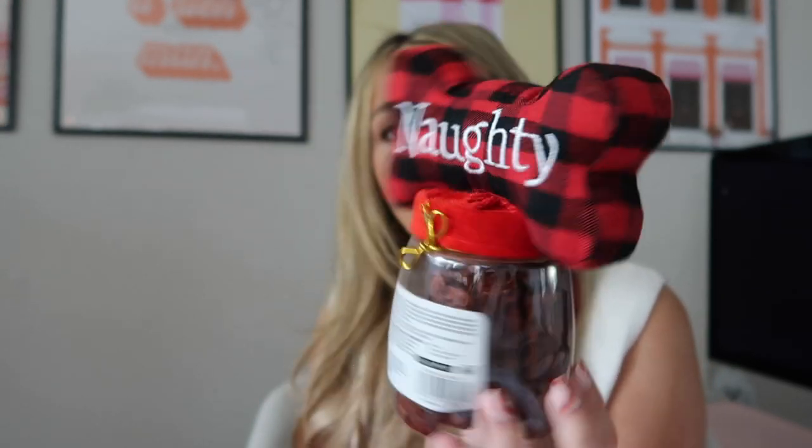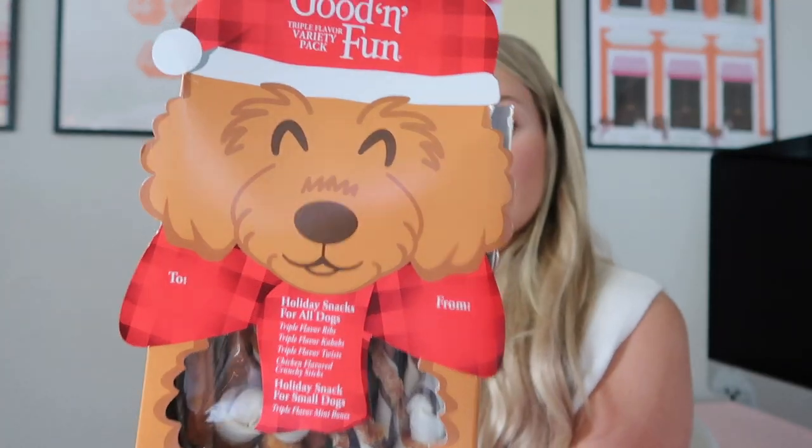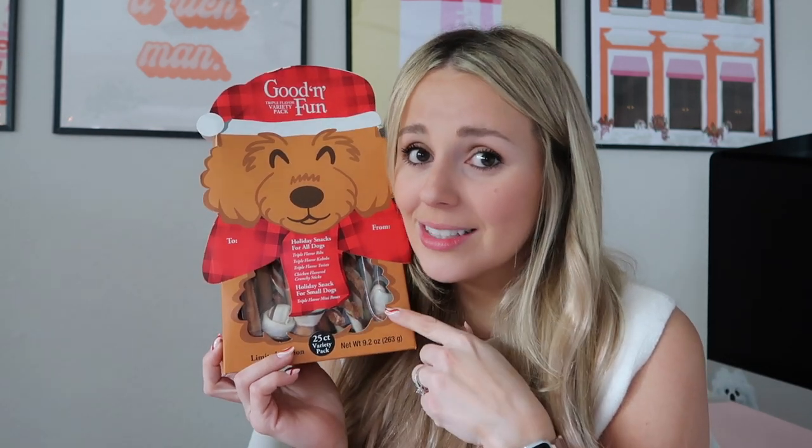This one is so cute — it comes with a toy at the top and says 'nice' on one side and 'naughty' on the other. This might be my favorite though. If your dogs have a stocking, you can stick a few of these in or just wrap them up and give them for Christmas. Look how precious — it has a bow and says 'to and from.' If you know anyone obsessed with their pups, Good and Fun treats would make such a cute gift.